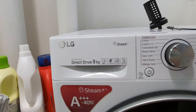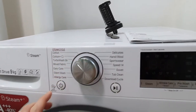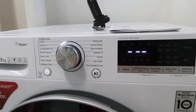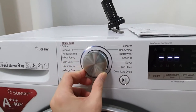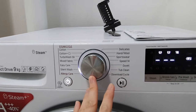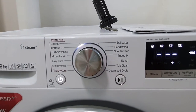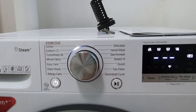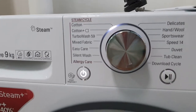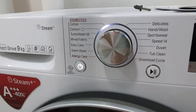The model number is FV14063W. It has a steam function, direct drive, and nine kilos capacity. There are a ton of different modes: cotton, cotton plus, turbo wash 59, mixed fabric, easy care, silent wash, and allergy care. The buttons are tactile and work really well. I use the cotton mode 90 to 95 percent of the time, since most clothes are cotton.